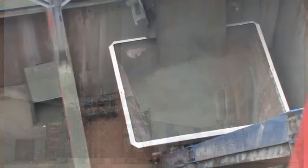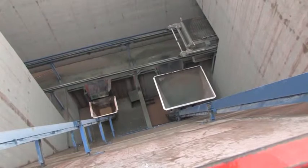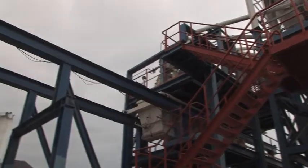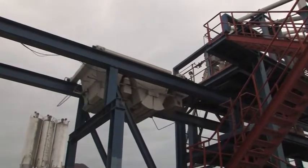After the plant has been commissioned with success, the manufacture begins. Here, the additives are put into the mixing plant. The earth moist concrete is fed into the production plant.